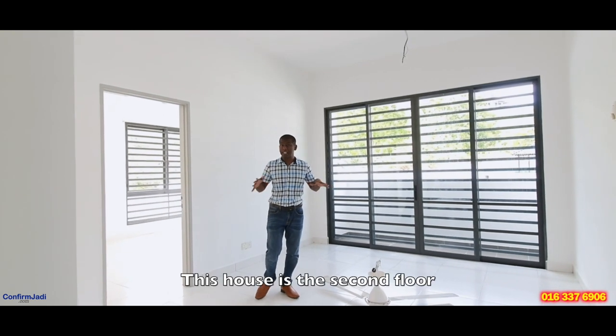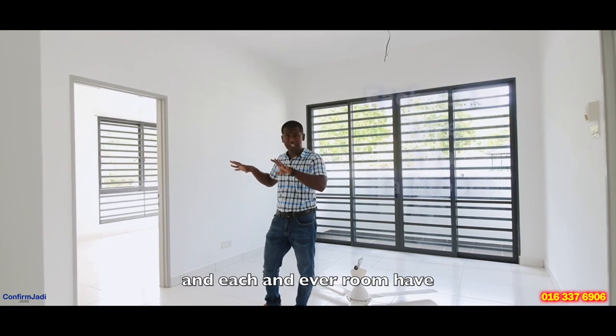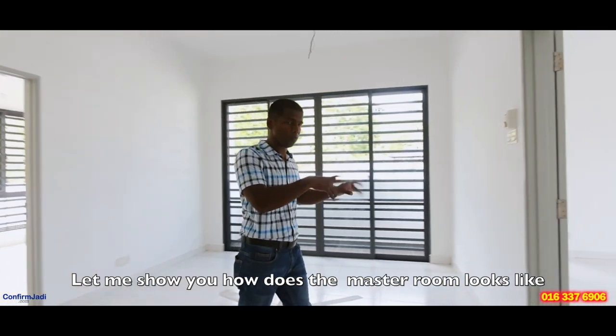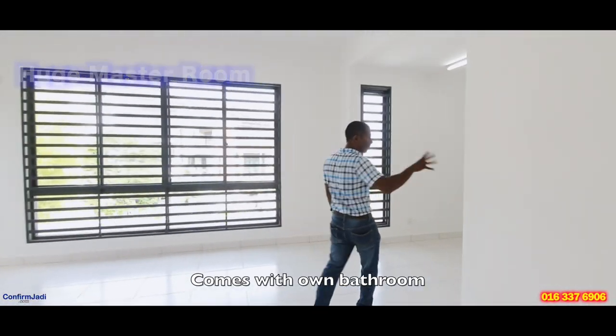This is the second floor. As you can see, we have three rooms over here and each and every room has its own individual bathroom. Let me show you how the master room looks like — this is a huge master room and it comes with its own marble bathroom.